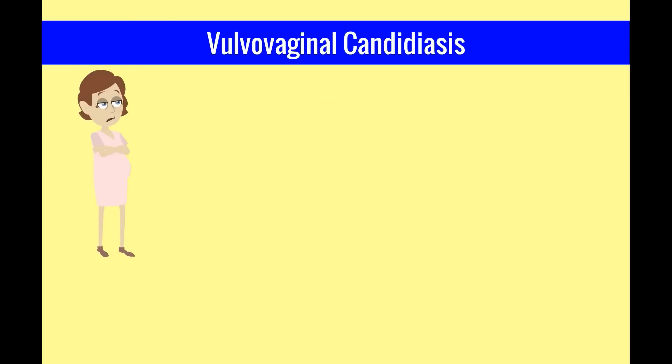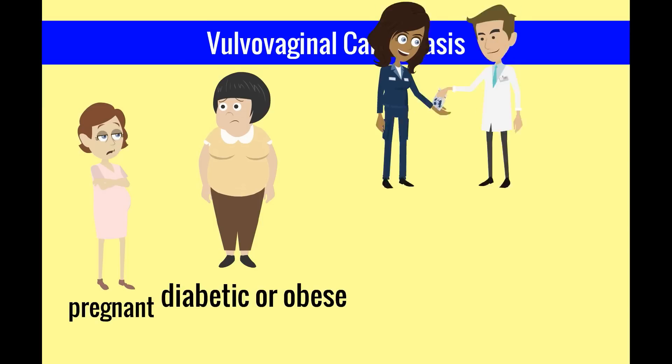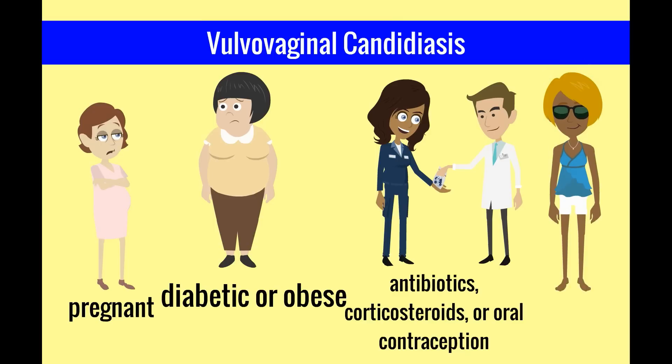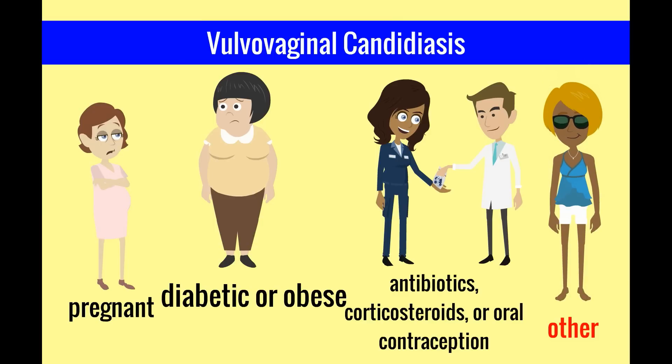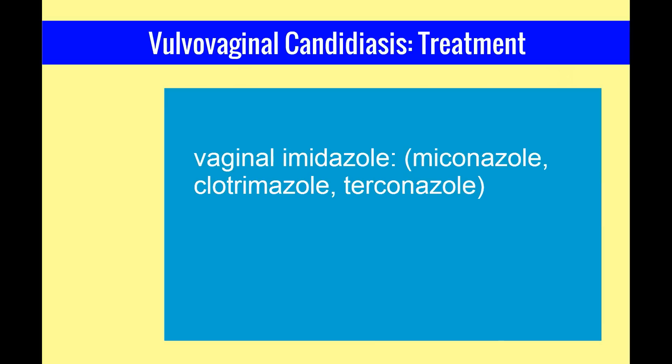Vulvovaginal candidiasis is more common in women who are pregnant, diabetic, or obese, on antibiotics, corticosteroids, or oral contraception. Other practices that keep the vaginal area warm and moist — such as wearing tight clothing, wet swimsuits, or habitual use of panty liners — also increase risk. Diagnosis is by wet mount visualization of blastospores or pseudohyphae, or a positive yeast culture. Treatment is with vaginal imidazoles such as miconazole, clotrimazole, or terconazole, or single-dose oral fluconazole.